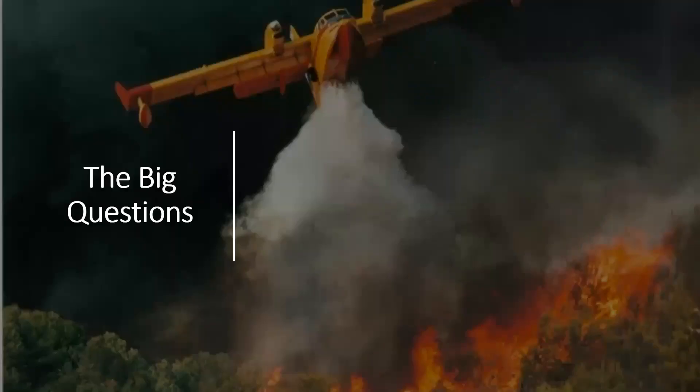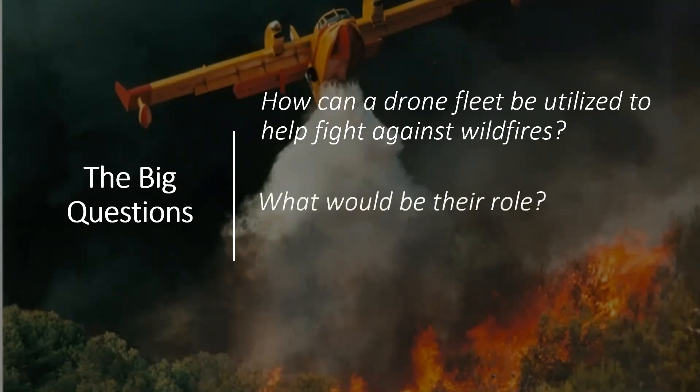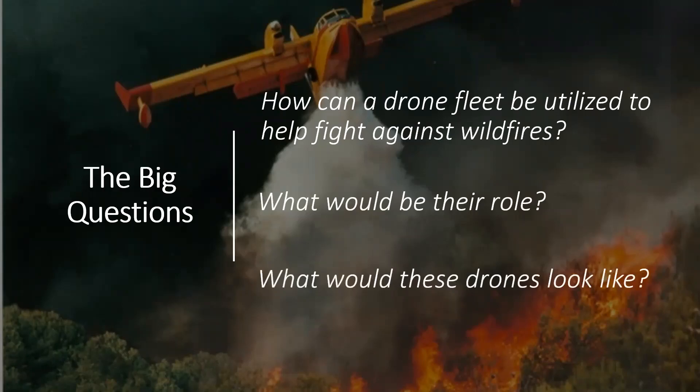There are three main questions that we tried to answer through our project. First, how can a drone fleet be utilized to help fight against wildfires? Second, what would their role be? And lastly, what would these drones look like?